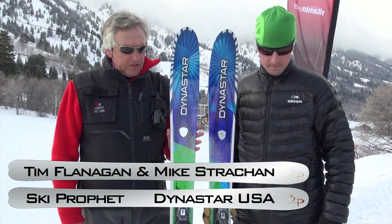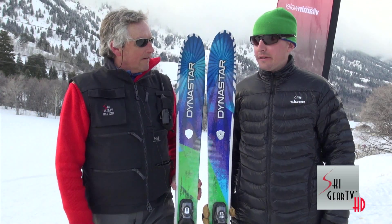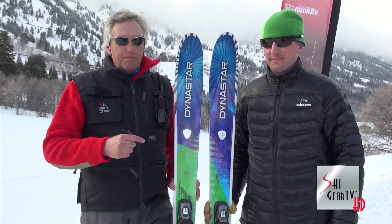Hey, Tim Flanagan, the Ski Pro for Ski Gear TV. I'm here with Michael Strachan, who is the Dynastar man. What's your title? Dynastar Lang, U.S. Product Manager. It's a big title — Dynastar's a big brand now.